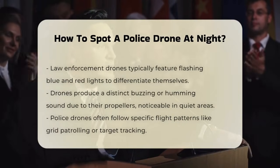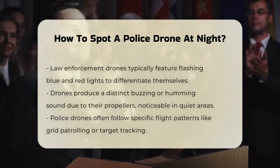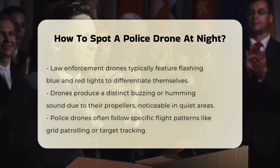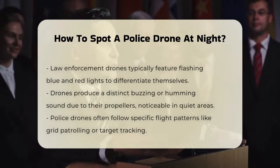Another way to identify a police drone is by its sound. Drones produce a distinct buzzing or humming noise due to their propellers. This sound can be quite noticeable, especially in quiet environments.